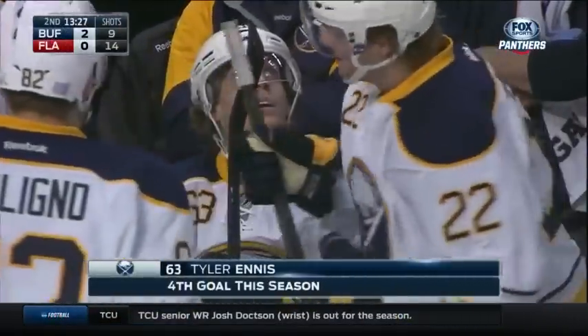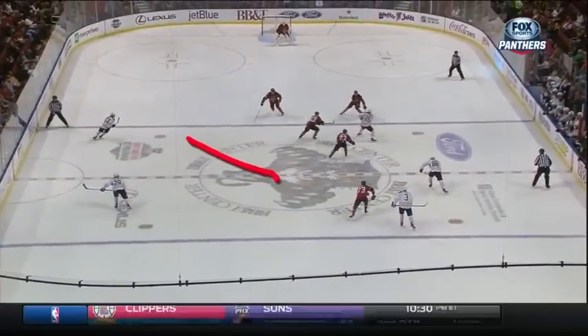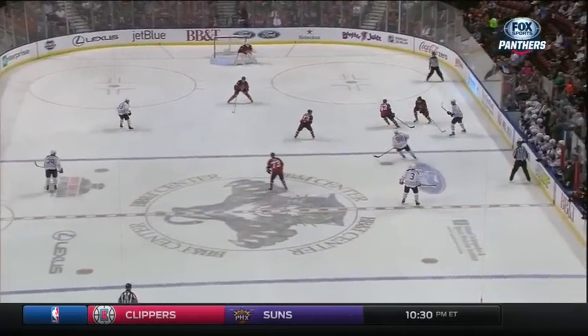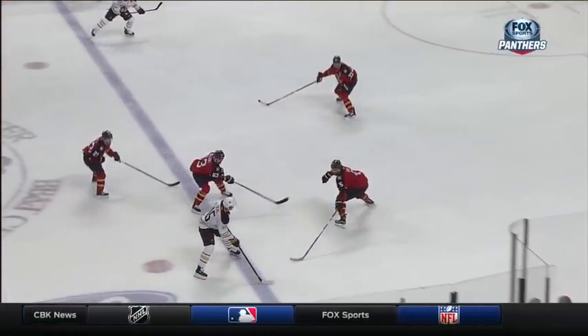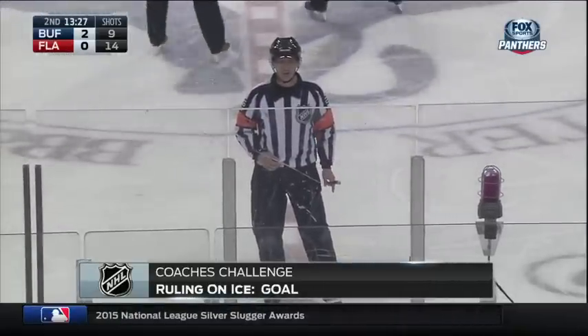The Panthers are now challenging this play — that it was offside when it came in originally into the offensive zone. The Panthers are 2-1 on the challenges. After review, the call for a goal has been overturned to an offside. Wow.